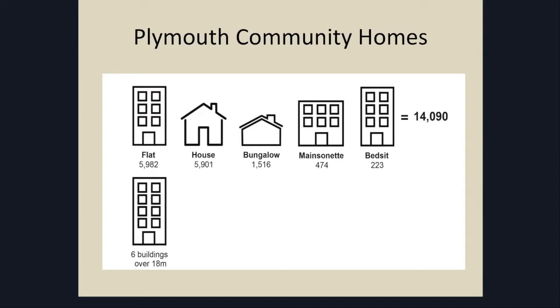In some ways, the buildings over 18 metres are a little bit easier to manage compartmentalisation because they have concrete floors and ceilings. As far as PCH is concerned, we have six buildings over 18 metres tall. Four of them are 50 years old and the other two are 40 years old, so they're old buildings which have obviously been retrofitted over the years. We have three buildings with ACM cladding on the outside.